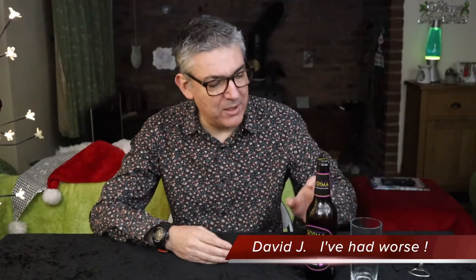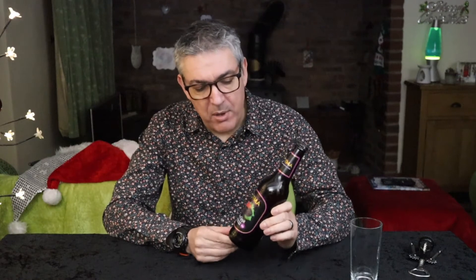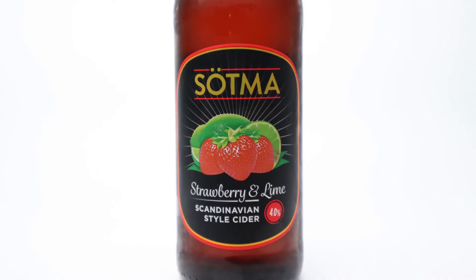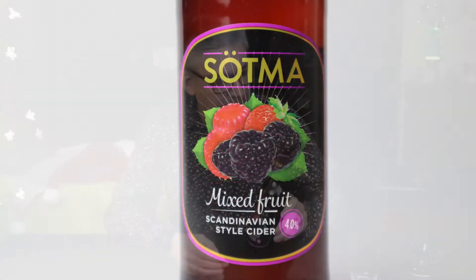Welcome back to Iverwurst. Today I'm trying another Sotma. Sotma are Lidl's fruit ciders, similar to Recorderling and Copperberg, that type of thing. The last one I tried was strawberry and lime and it wasn't very good. So what is their mixed fruit like?